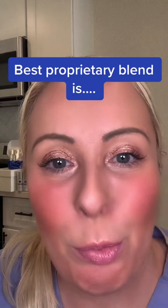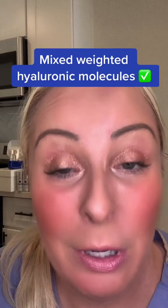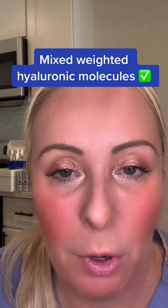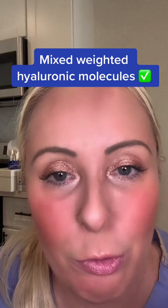The ideal proprietary blend of hyaluronic is to have a medium weight hyaluronic acid molecule with a heavier weight hyaluronic acid molecule — so mixed weighted hyaluronic acid molecules — and attach them to a fatty acid lipid tail, because that is what will draw it through the skin barrier.